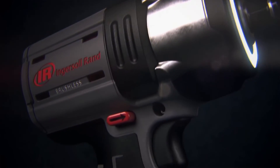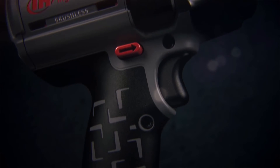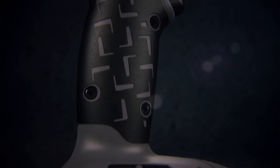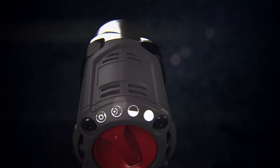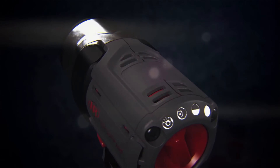The W5132 is as durable as it is powerful. Protected by a patented steel-reinforced frame and impact and chemical-resistant housing, the W5132 is built so you can always rely on it to get real work done.